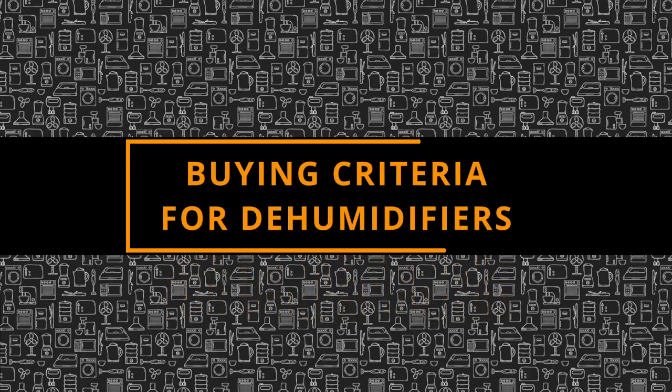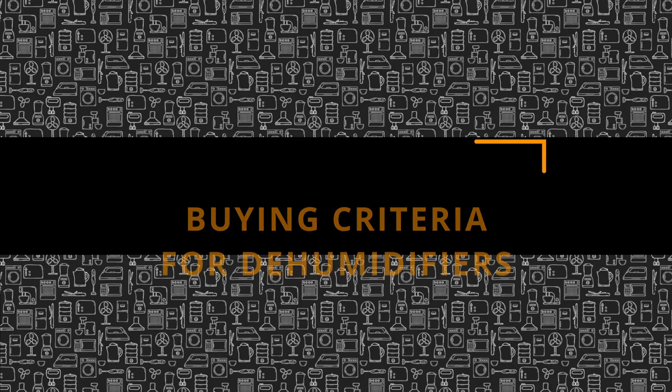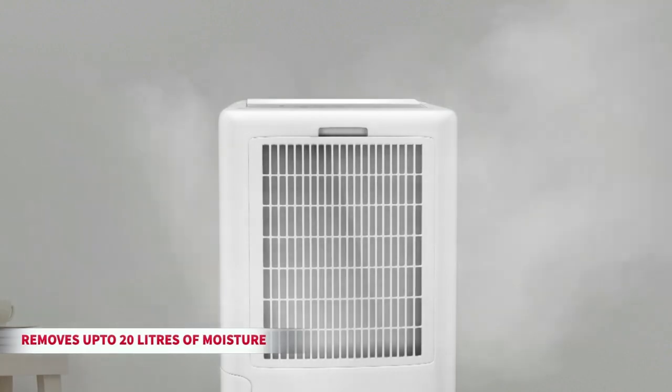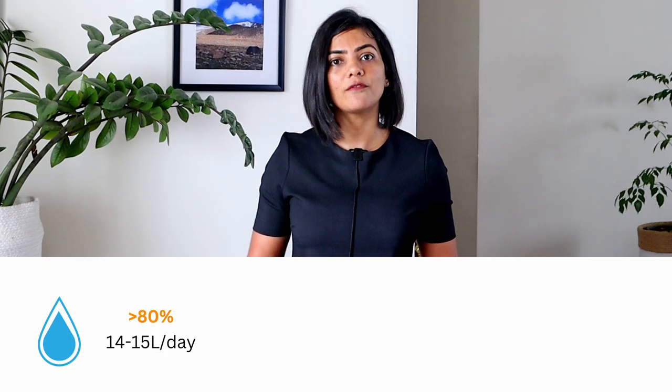So let's now discuss how to select the best dehumidifier. The first thing to consider is the capacity — in this case, the amount of moisture it can remove from the air. If you stay in a very humid area, let's say above 80% humidity, you need at least a dehumidifier that removes 14–15 litres a day or above.